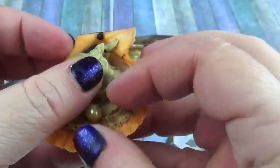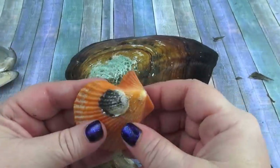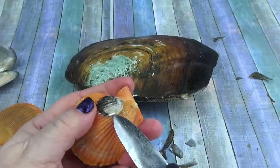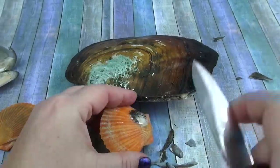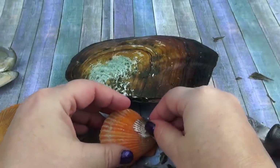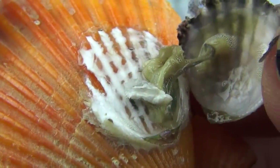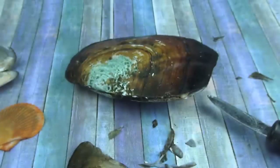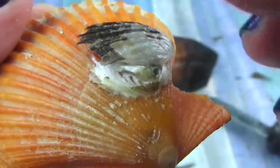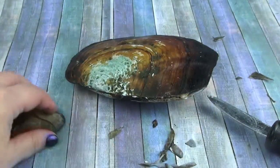Let's go back to the shell, right here. Let's take this off and see what's underneath here. See? The oyster had an oyster! Isn't that cool? Baby oyster on top of other oyster. I think that's cool.